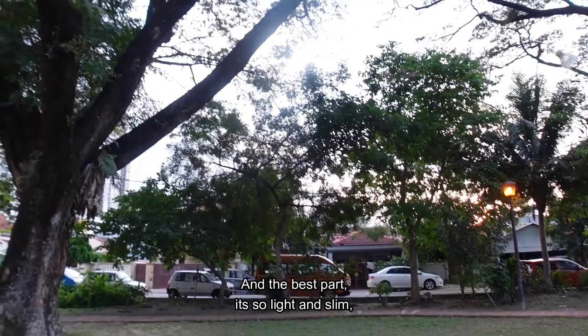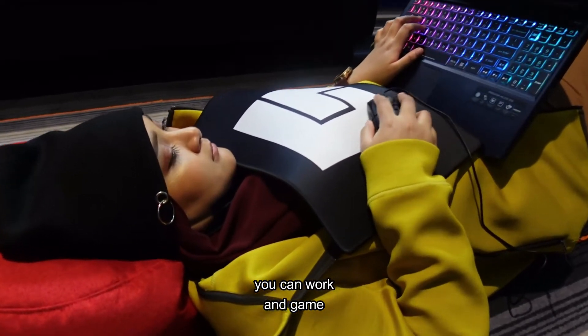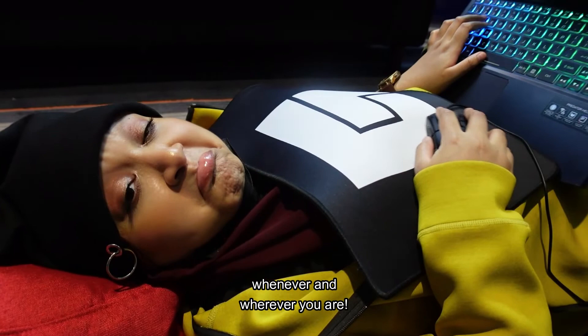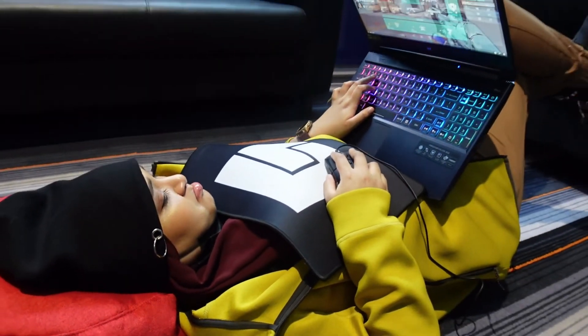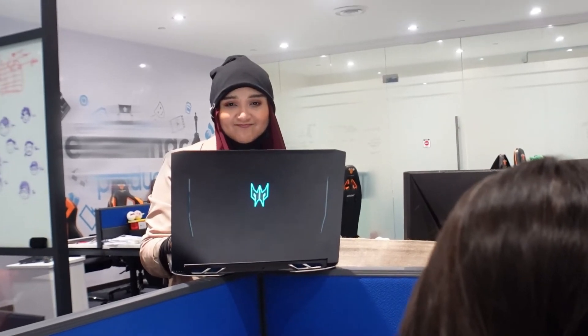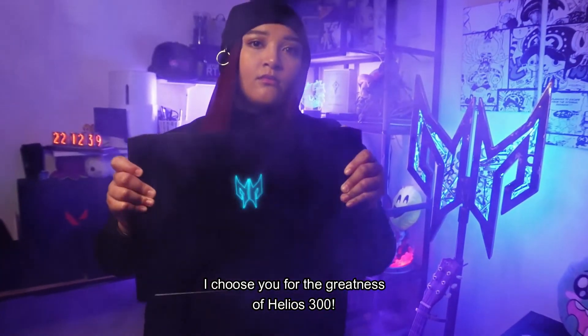And the best part — it's so light and slim, you can work and game whenever and wherever you are. Even your boss loves you. I choose you for the greatness of the Helios 300.